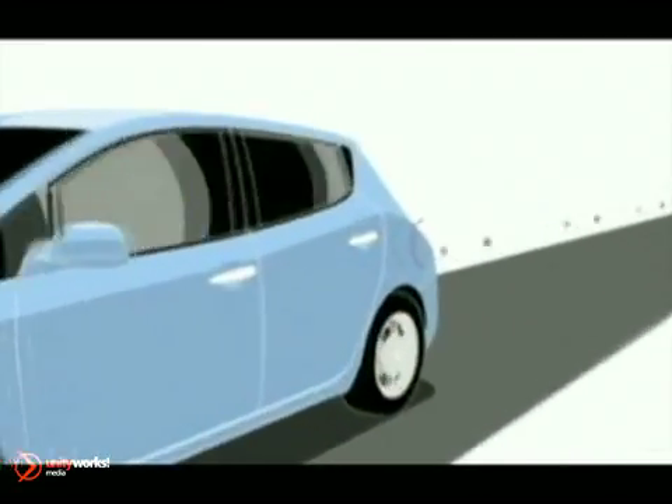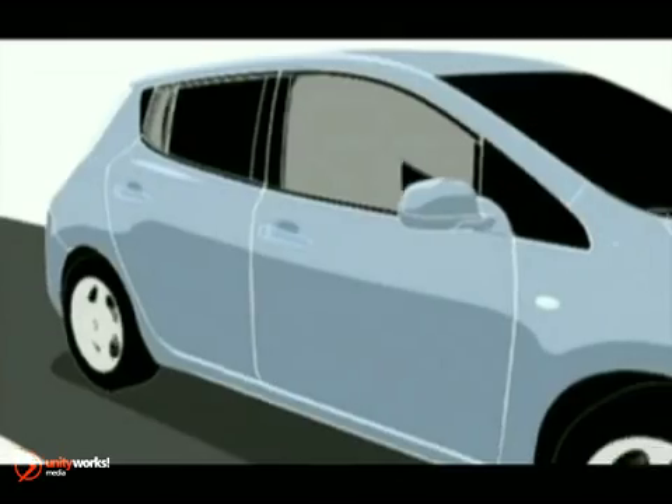The 2012 Nissan Leaf. No gas, just 100% electricity. It's a planet-cleansing automotive masterpiece.